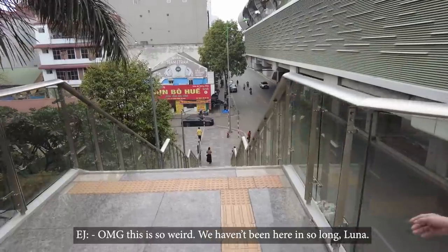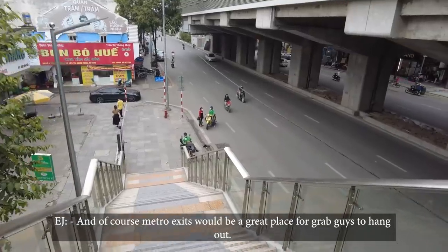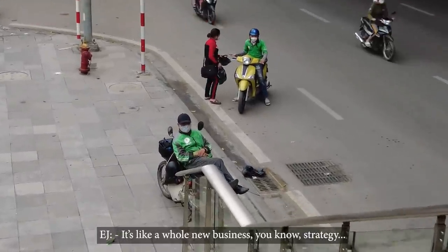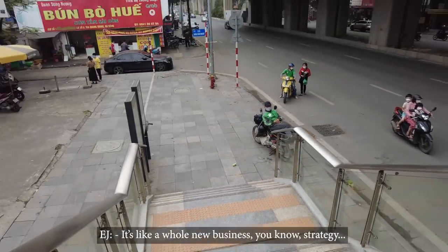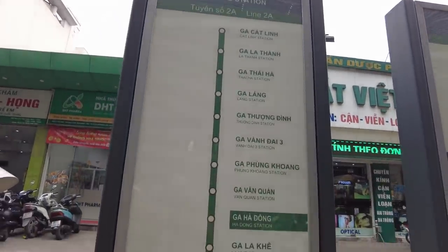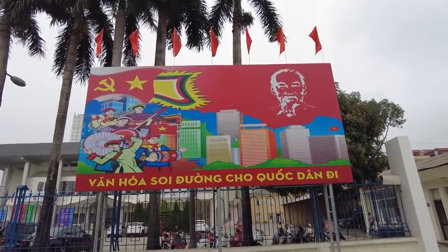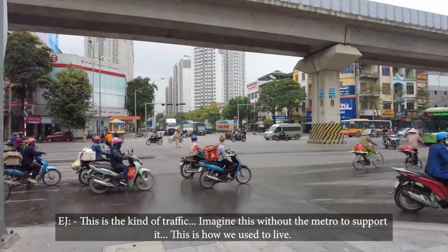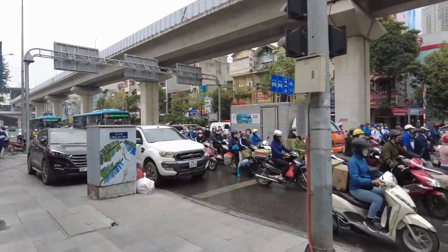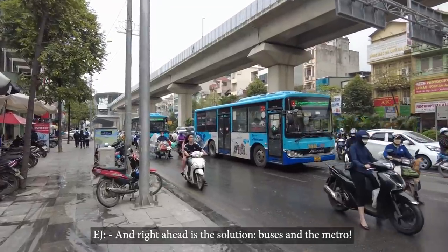There are elevators for disabled people at every station. Back in our old neighborhood — it's so weird being here after so long. Metro exits are a great place for Grab drivers to hang out — a whole new business strategy. We should have gone down to the next station since it's actually closer to our old house. Good morning, Uncle Ho — you can see communist banners all over Vietnam, an attempt to fight against capitalist westernization. This is the kind of traffic that existed without the subway to support it. The traffic jam in rush hour on this street used to be our nightmare, but now, because of the metro, it's not even a problem anymore.